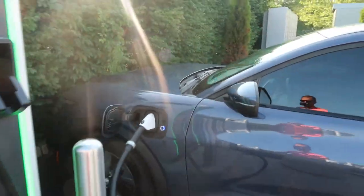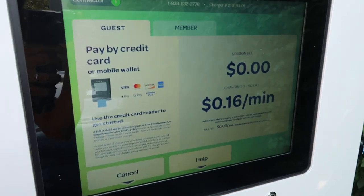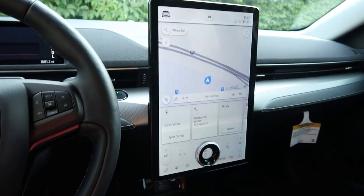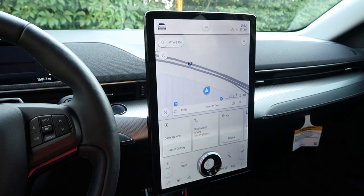How quickly I can charge the thing with a fast charger — zero to eighty percent in 45 minutes. This beautiful flat screen looks like basically the size of a desktop computer.